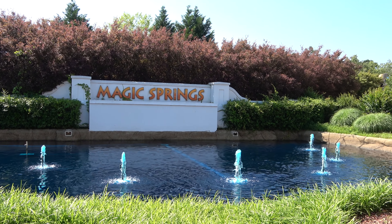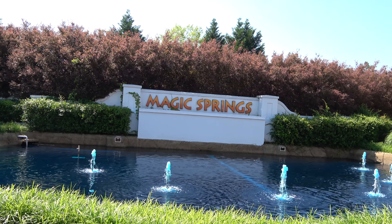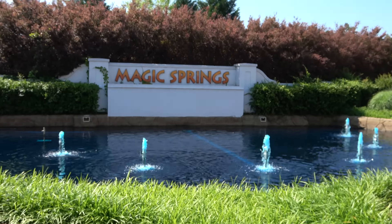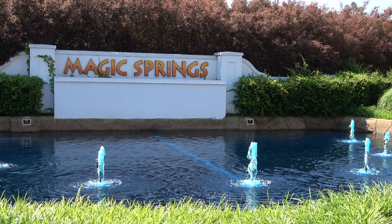Good morning everyone, and greetings from Arkansas. Today we're at Magic Springs, a new theme park I've never been to before, so I'm very excited. I go by the Legend; that's my wonderful girlfriend Molly. In this video we're going to show you all around the Magic Springs Amusement Park. Let's go check things out.